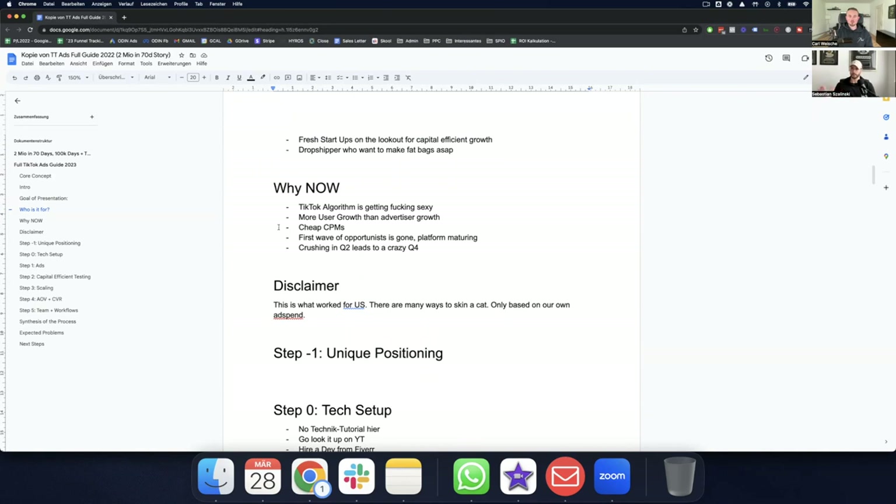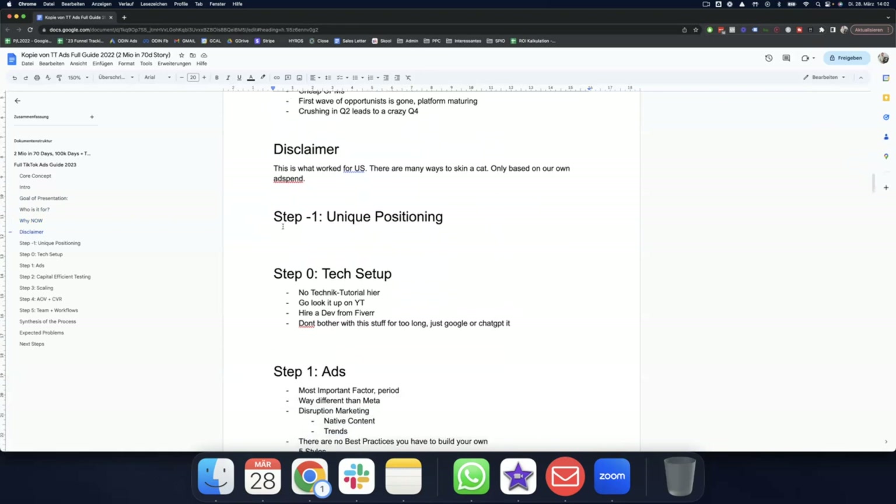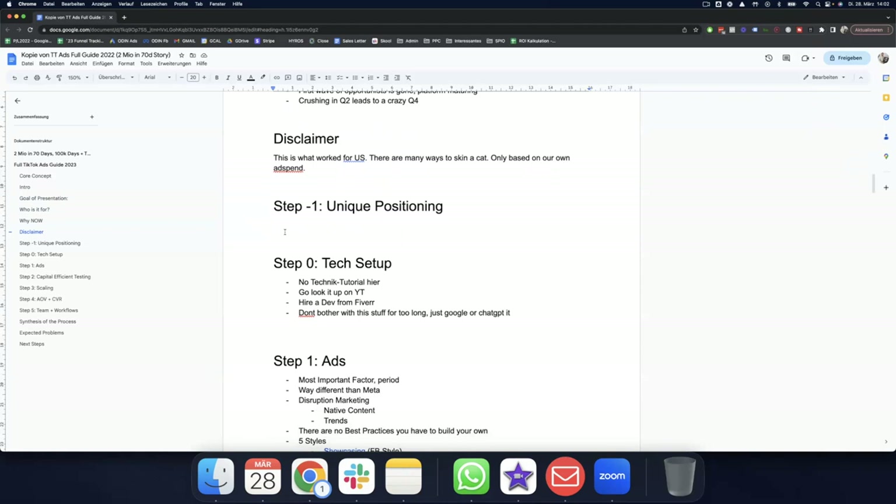Disclaimer first: this is what worked for us. There are many ways to run TikTok ads — this is based on our own ad spend and what worked in this specific case, cross-referenced from other scaling operations we did on TikTok. There is no one-size-fits-all solution; some steps may need to be individualized for your case. But seeing how we did it is the biggest lever you could have. I've put everything in chronological order.